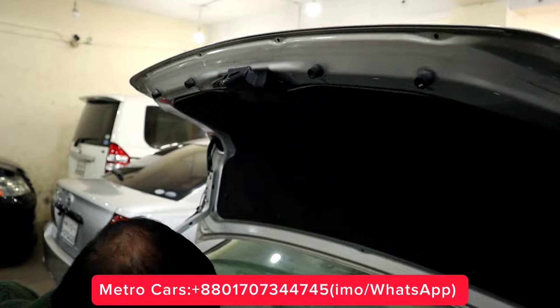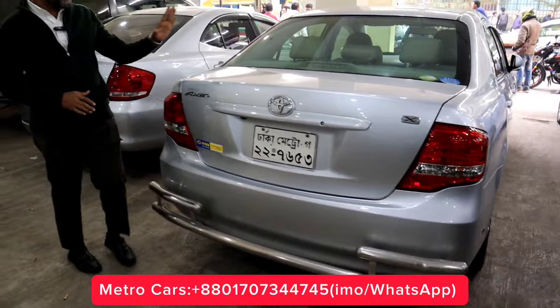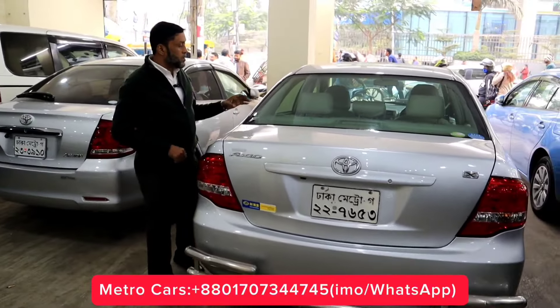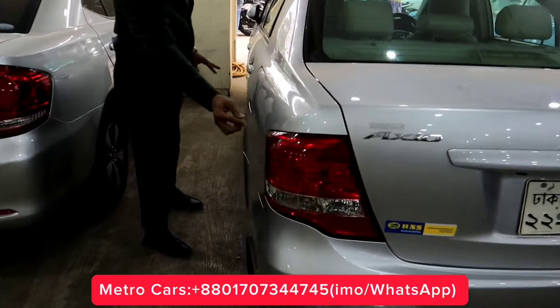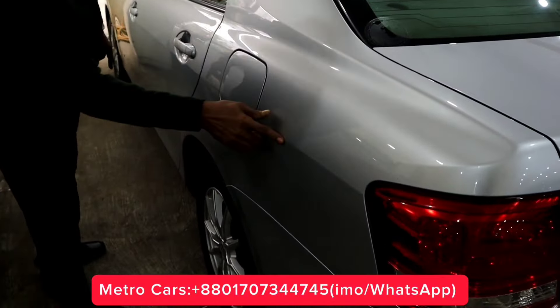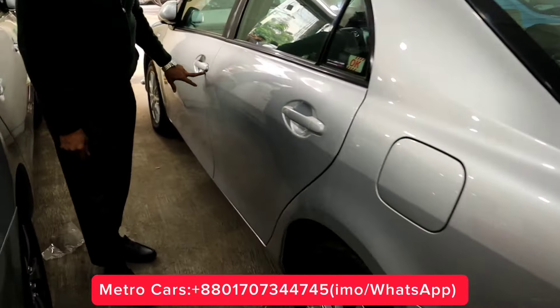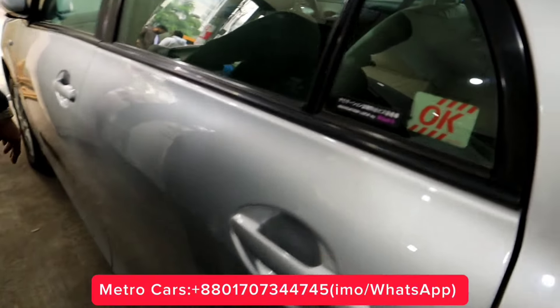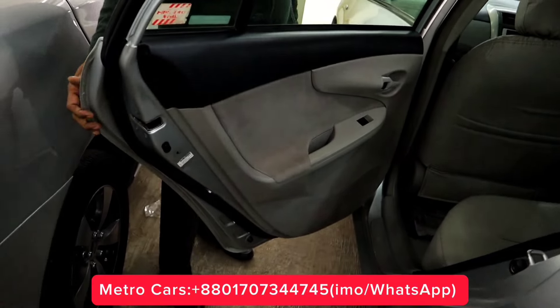There is no one here. Look, one, two, three — there's no one. Look at the base interior. There is no damage inside.